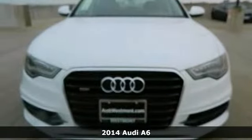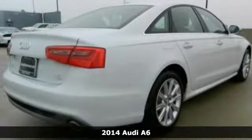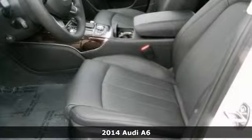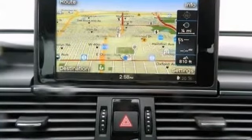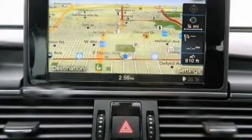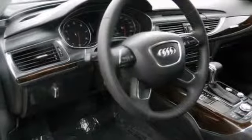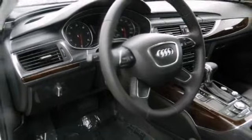The lines between practicality, performance and comfort blur together with this 2014 Audi A6 3.0T. And this one comes with some great features too, like a turbocharged engine and navigation and steering wheel audio controls. So it's sure to please everyone. It has wood grain interior accents and Audi's CD sound system. The best line to blur is the one between wants and needs.